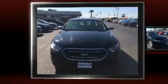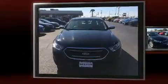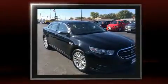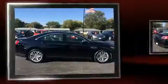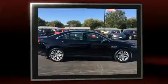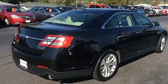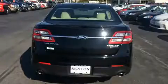Get excited about the 2016 Ford Taurus with fewer than 15,000 miles on the odometer. This four-door sedan prioritizes comfort, safety, and convenience. Ford prioritized comfort and style by including one-touch window functionality, an automatic dimming rearview mirror, and power front seats.